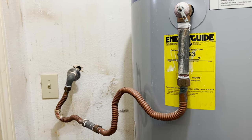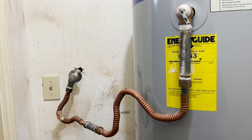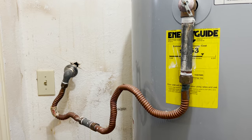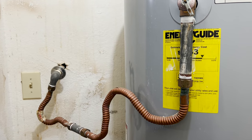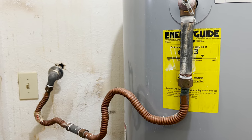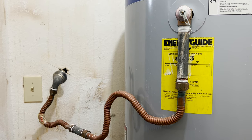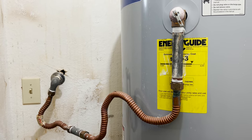If scalding hot water quickly comes out of that temperature pressure relief valve to prevent an explosion, that water needs to quickly and safely escape without causing anyone harm or causing damage to the building. So let's examine what code has to say and see if this is code compliant.